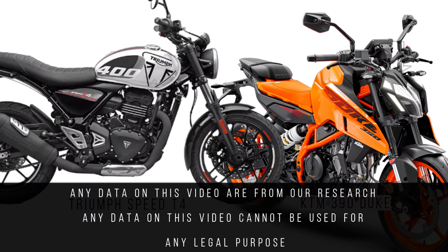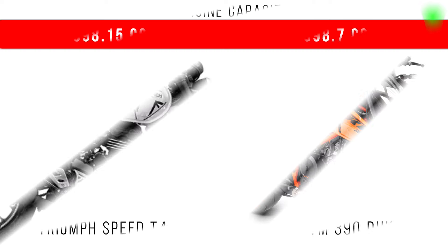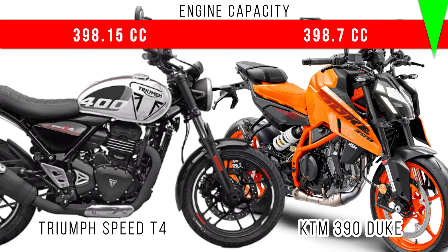In this video, we will compare Triumph Speed T4 and KTM 390 Duke. First of all, engine capacity. The difference is around 0.55cc and more is for KTM 390 Duke.